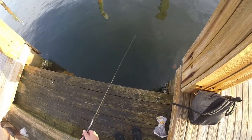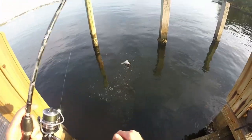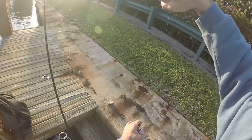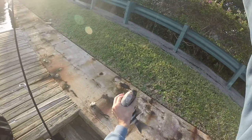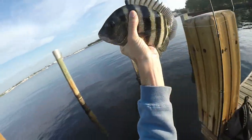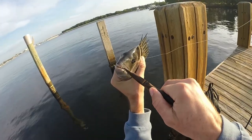Two sheepshead! Got one — there he is, got him! Oh gosh, nice sheepshead right there! I love catching them, they're splashing me in the face.